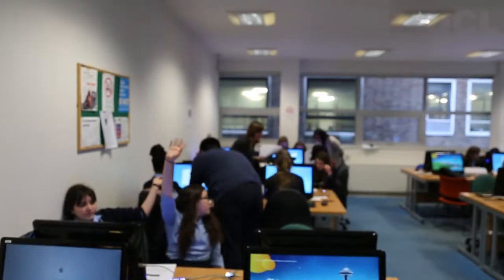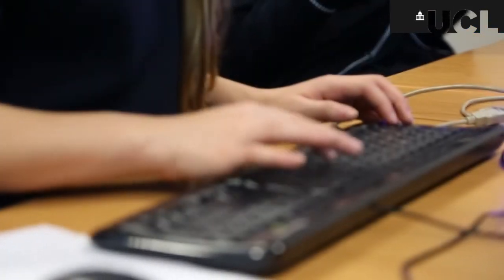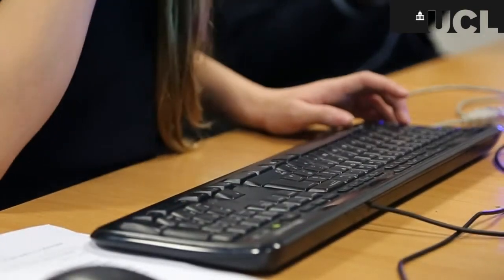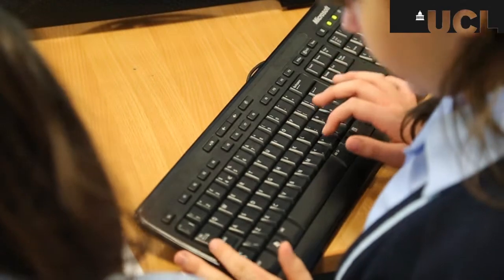Today is about getting school children to come into UCL for an experience that involves programming. A lot of school teaching up to now has involved learning ICT skills — Word, Excel, and things like that — but there's a move in the curriculum towards computing in general and in particular the application of programming skills within the curriculum.